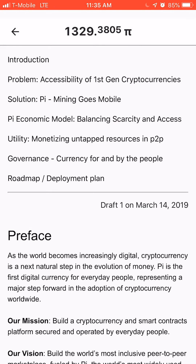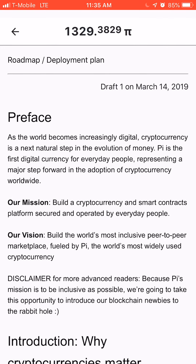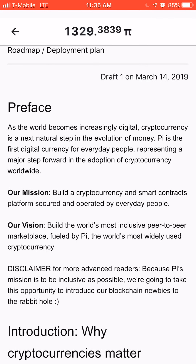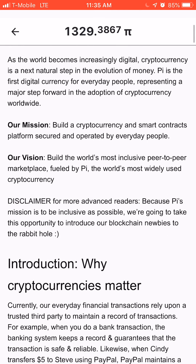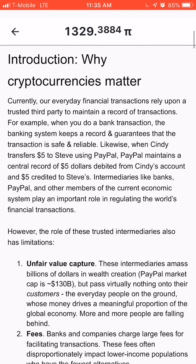If you go to the white paper, you will see that Pi is a first-gen cryptocurrency, and it's peer-to-peer, just like Bitcoin. You can see the roadmap plan, and Pi is a cryptocurrency made by the people for everyday people, representing a major step forward in adoption of cryptocurrency worldwide. They also talk about how Pi is basically peer-to-peer, no middlemen involved — just like Bitcoin.